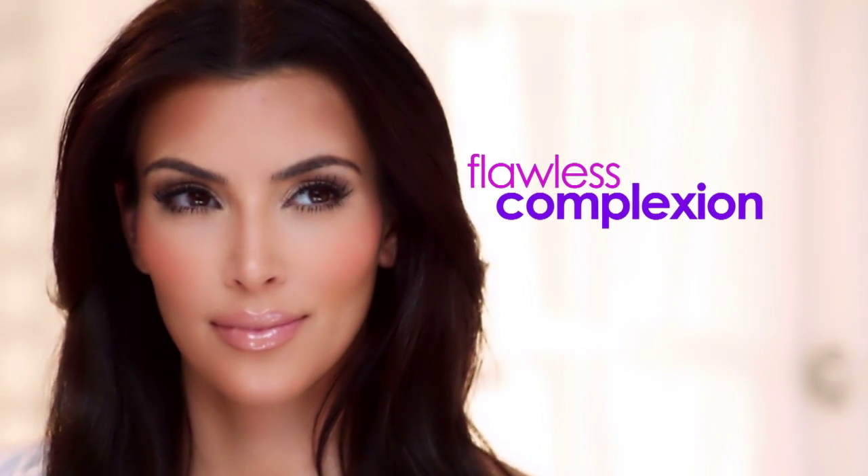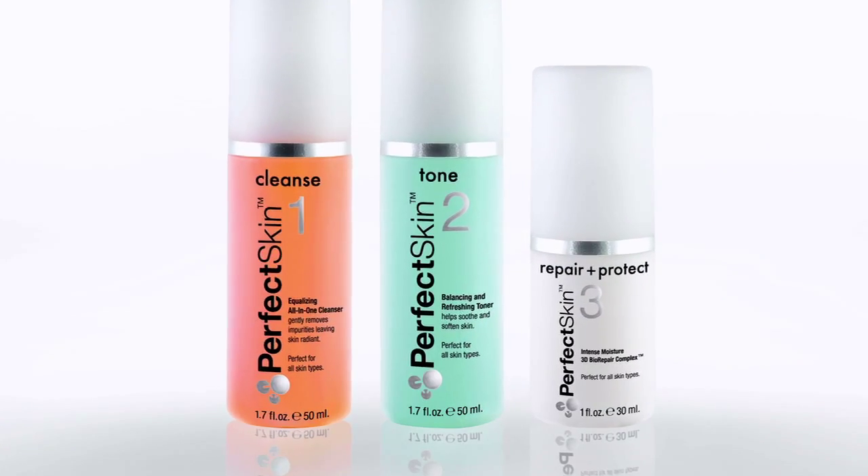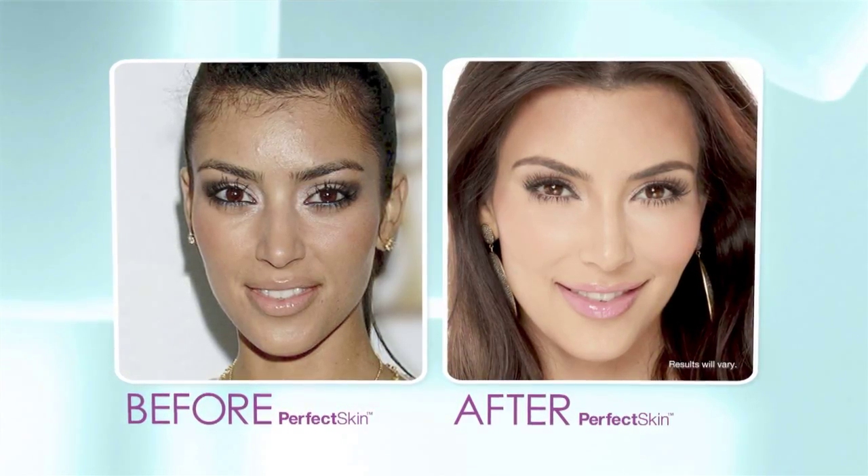Do you want perfect skin? A flawless complexion? The answer is finally here. Perfect Skin. It just makes me look so alive and awake and it's just amazing.